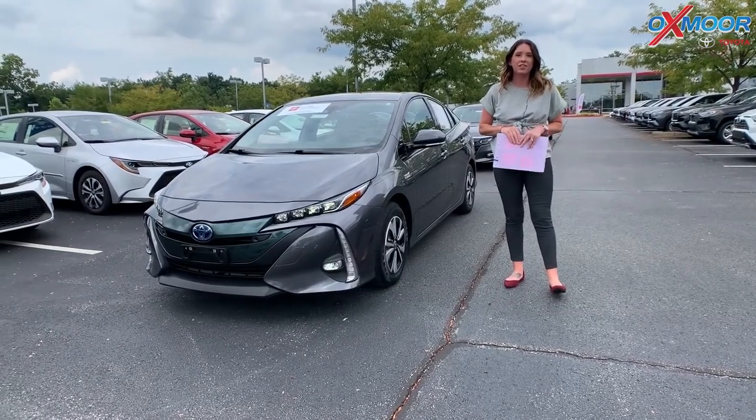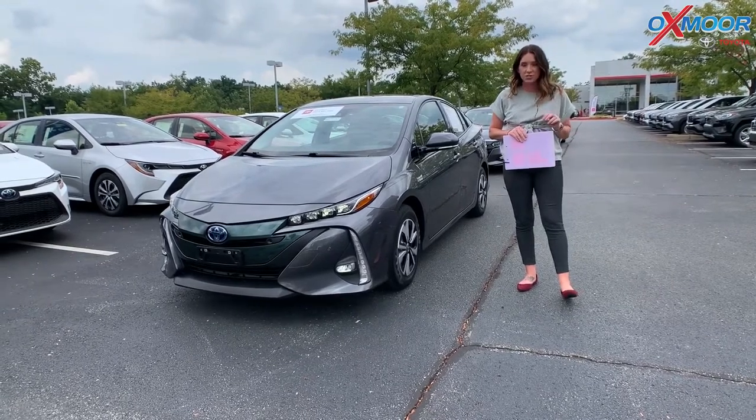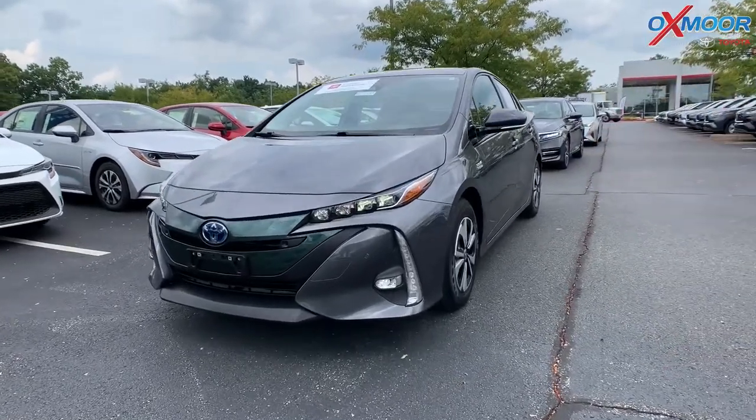Hey everyone, it's Gabrielle. I'm over here at Oxmoor Toyota today for our weekly used car specials. This week I have picked out three hybrids. Let's go over some information on this first one.